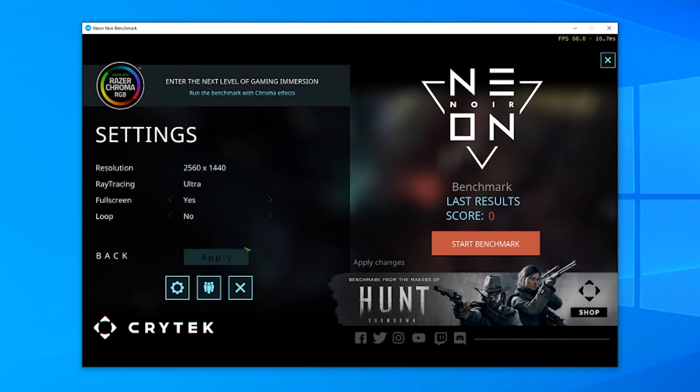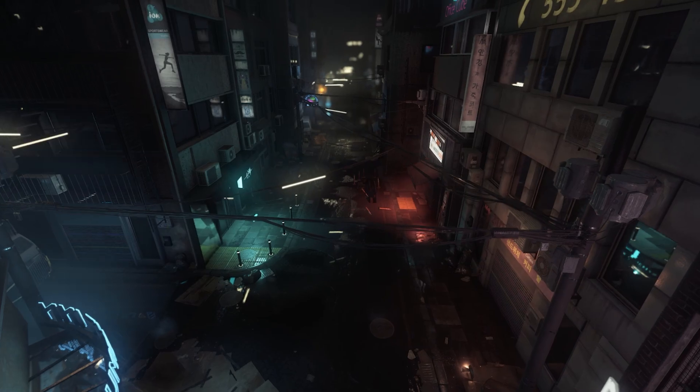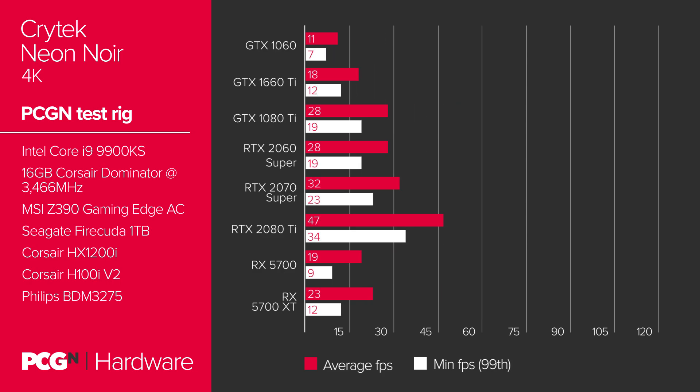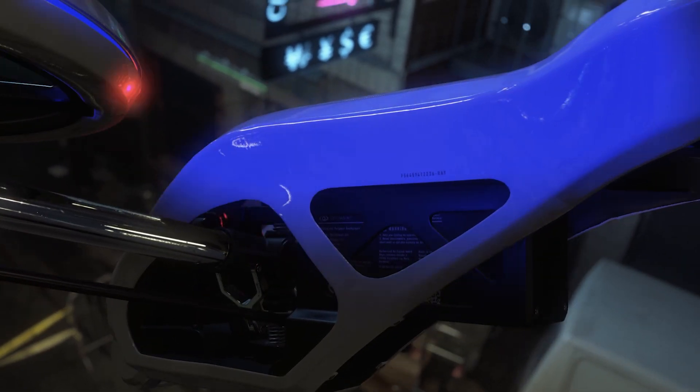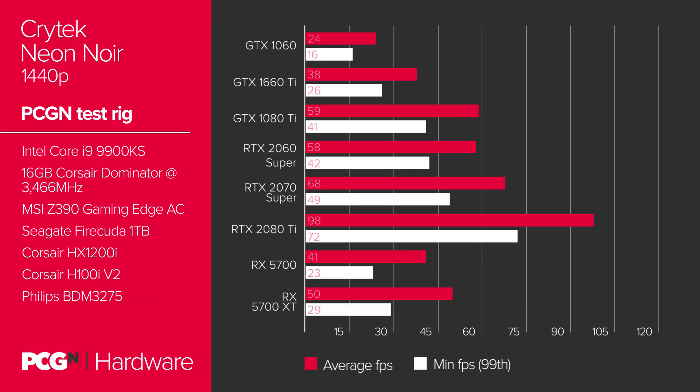The compute efficiency afforded to NVIDIA in the Neon Noir demo through its use of dedicated ray tracing hardware is considerable. The GTX 1080 Ti features 3,584 CUDA cores, while the RTX 2060 Super features just 2,176. In any traditional rasterized workload, the former would crush the latter into smithereens. In Neon Noir — a ray-traced workload — this advantage dissipates entirely, leaving both cards on near equal footing. That alone speaks to the huge boon that dedicated ray tracing hardware offers, even across the 34 RT cores, one for each SM, located within the RTX 2060 Super's TU106 GPU.